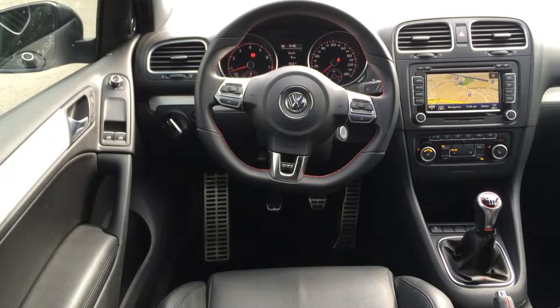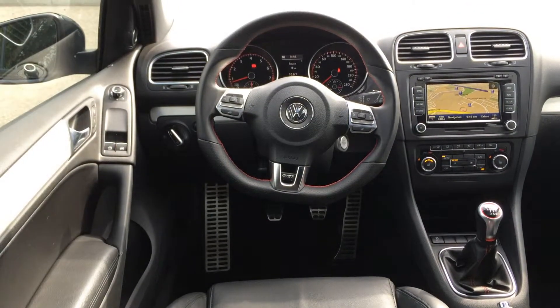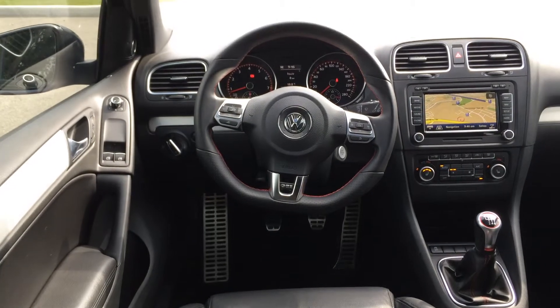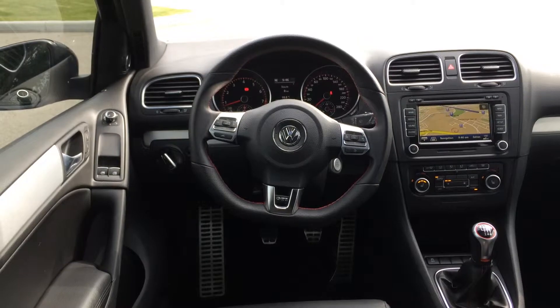The interior of this GTI has a Titan black Vienna leather and comes with full power accessories including power mirrors, power windows, power doors and power locks. It also comes with a navigation system.